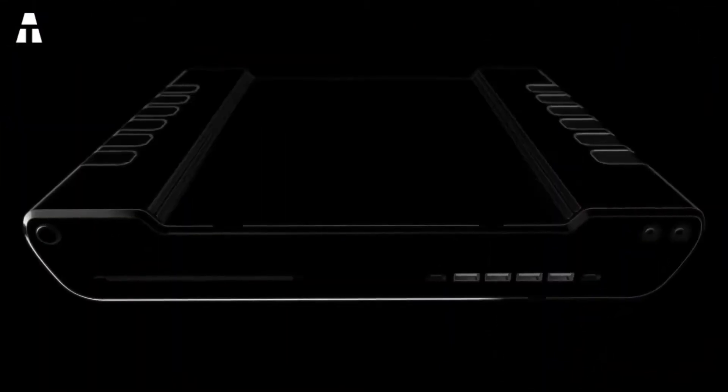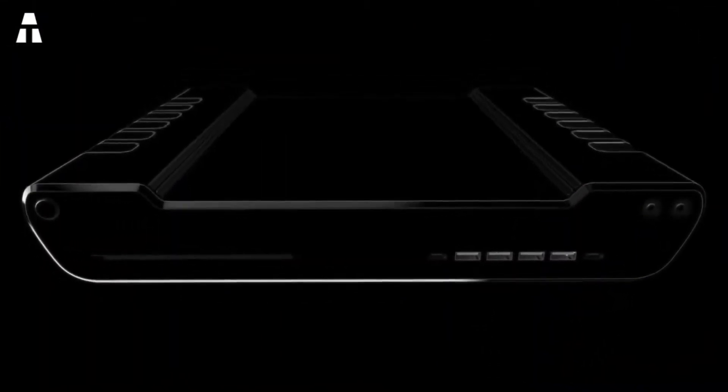The controller has also been revised. DualSense should be more immersive, and even more practical to hold in your hand.